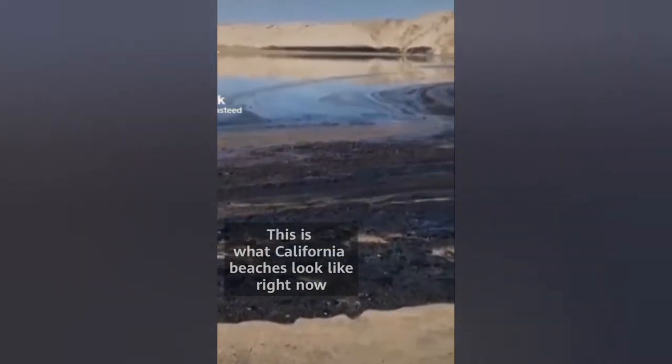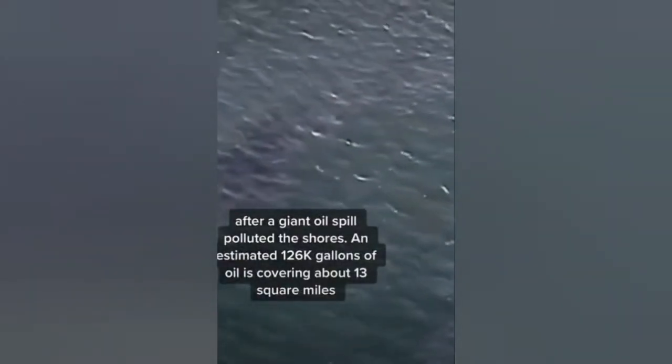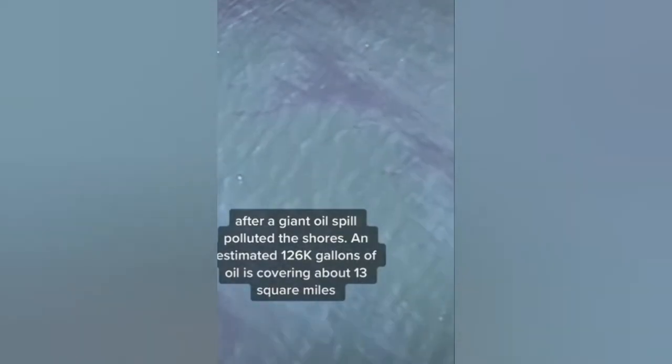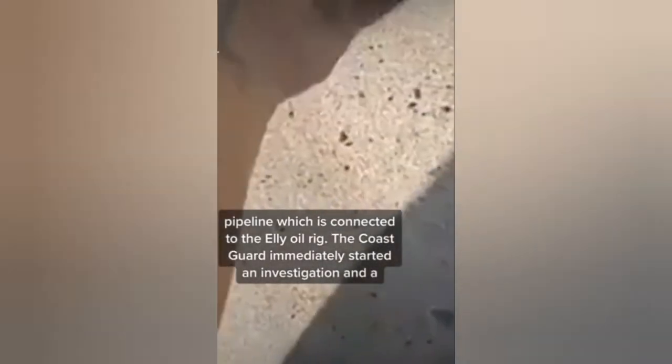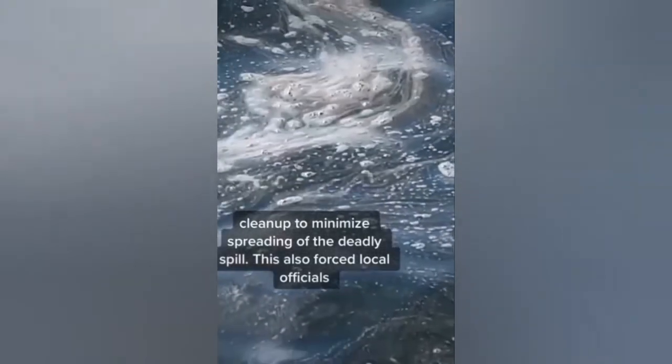This is what California beaches look like right now after a giant oil spill polluted the shores. An estimated 126,000 gallons of oil is covering about 13 square miles of the Pacific Ocean. The spill was caused by a leaking pipeline which is connected to the LE oil rig. The Coast Guard immediately started an investigation and a cleanup to minimize spreading of the deadly spill.